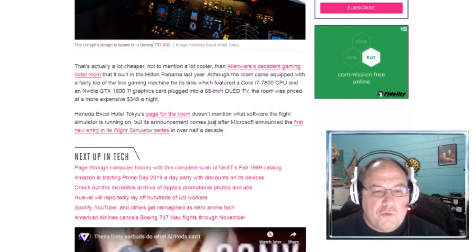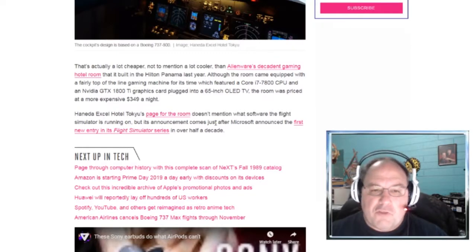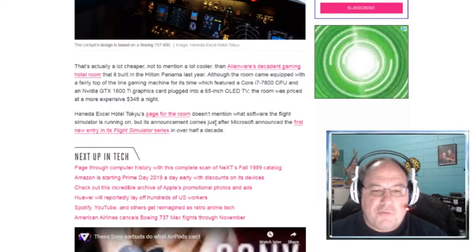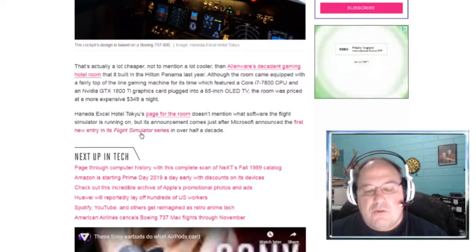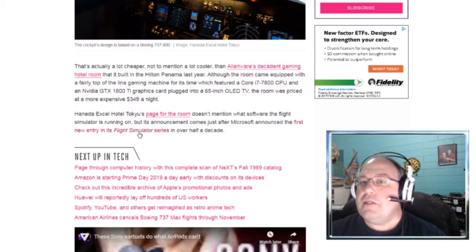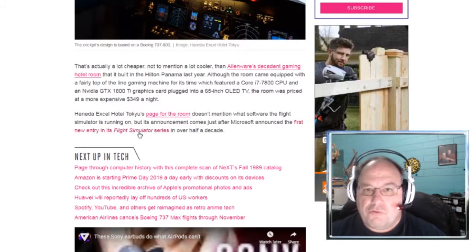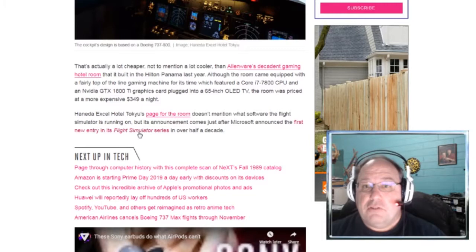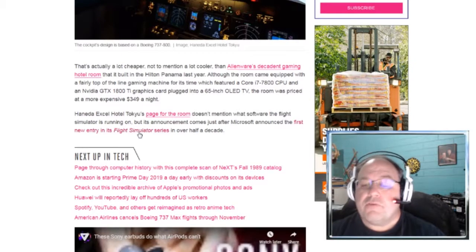The Haneda XL Hotel Tokyo's page for the room doesn't mention what software the flight simulator is running on. But their announcement comes just after Microsoft announced the first new entry in its Flight Simulator series in over half a decade. I do have a video about Flight Simulator 2020 coming out by Microsoft — it's the newest thing they've had in about 15 years, and it looks absolutely fantastic. Once there's more development with it, I'll definitely be covering that on this channel.